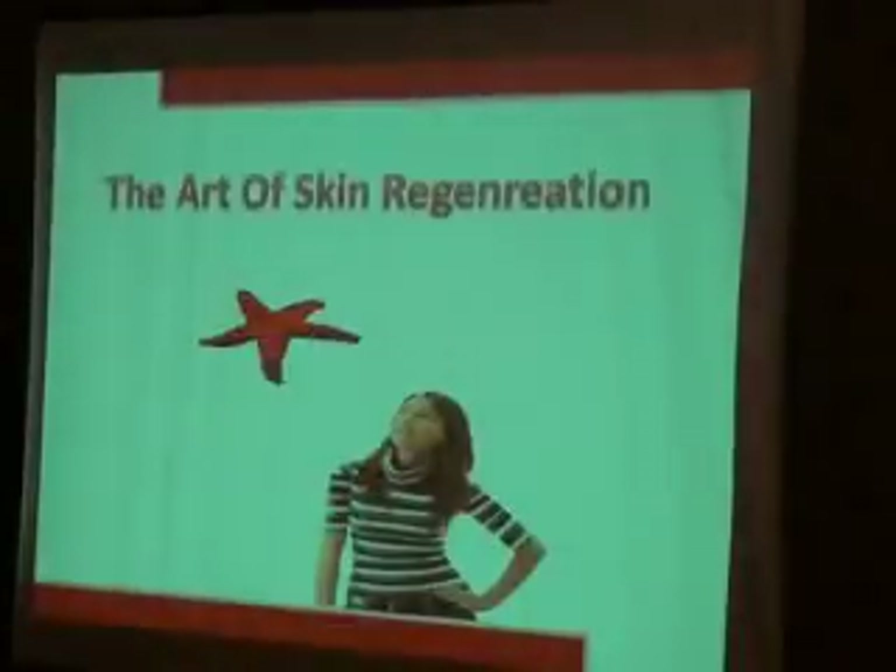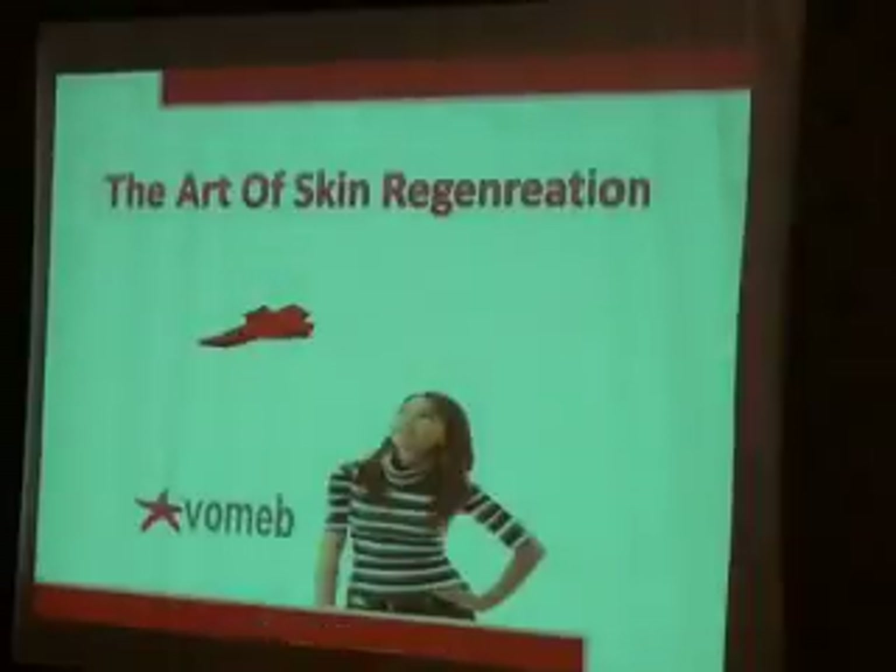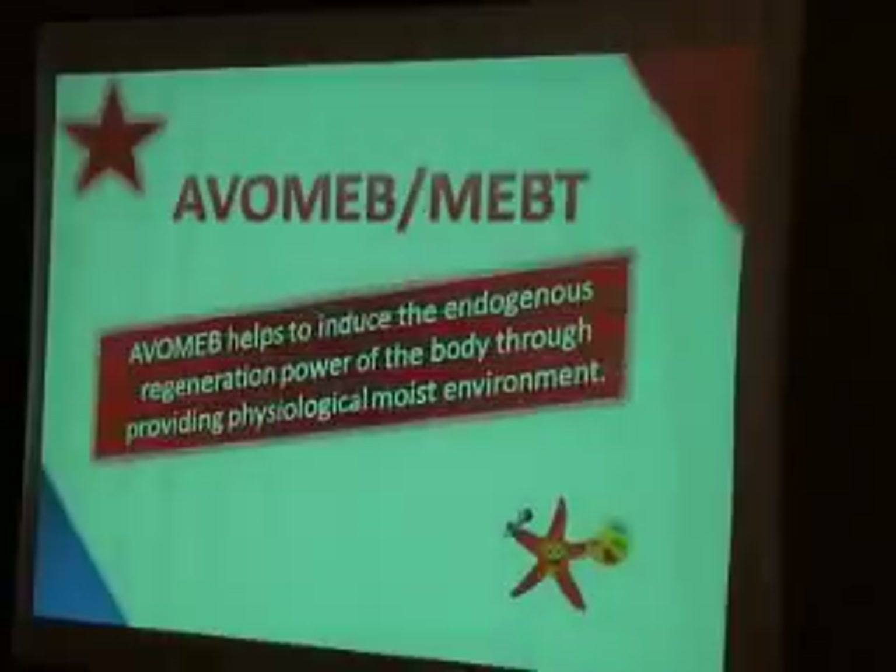For post-procedures, we have an excellent solution. It is about the art of skin regeneration, or the physiological moist environment provided by ABOMEP. ABOMEP helps to induce the indigenous regeneration power of the body by providing a physiological moist environment. This is a very interesting issue.